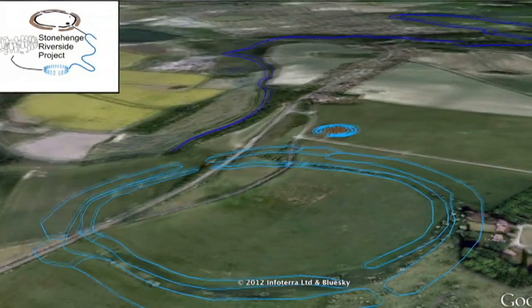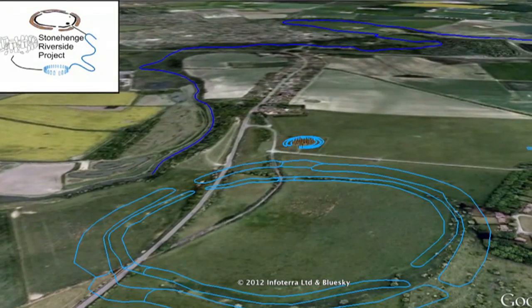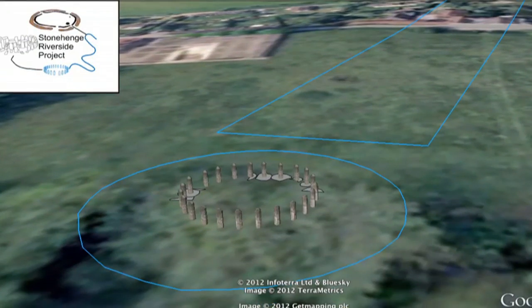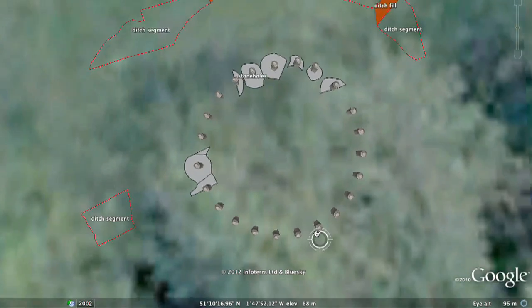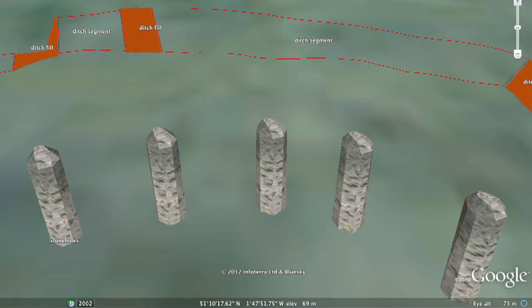We're going to follow the River Avon to the end of the Stonehenge Avenue. The river would have been a vital stretch of water for the people who lived here. You can see from this aerial view how it links the sites together. We're now at Blue Stonehenge — it was only discovered in 2008. Excavations revealed a partial ring of up to 26 holes.